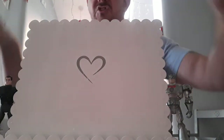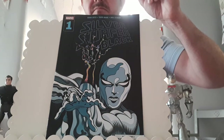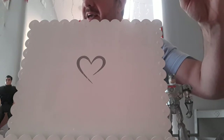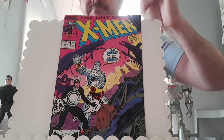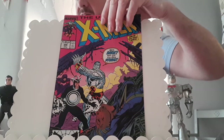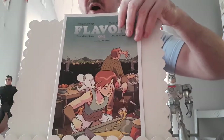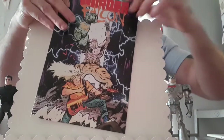Paid 50p for this — Silver Black issue number one. Paid a quid for this from the car boot — Uncanny X-Men 248, first Jim Lee artwork on the X-Men.